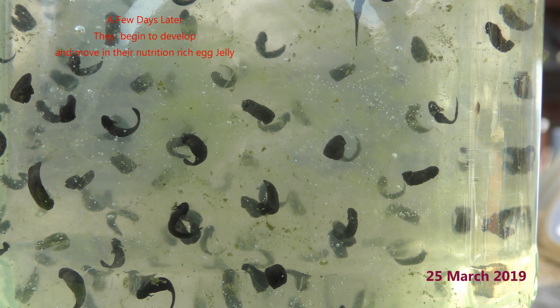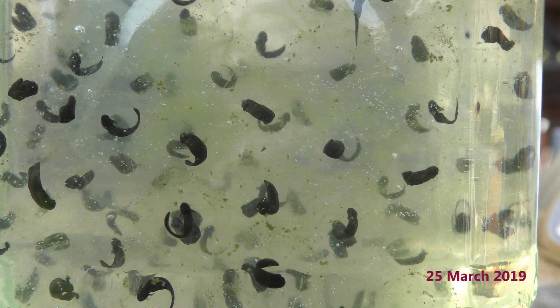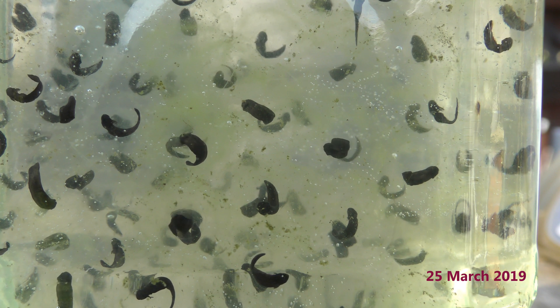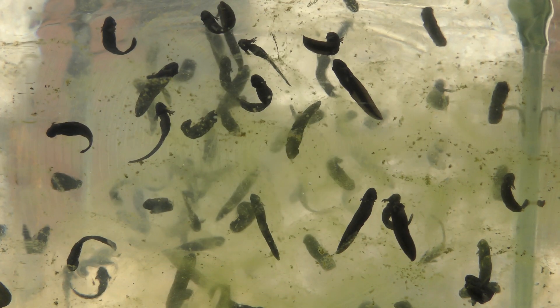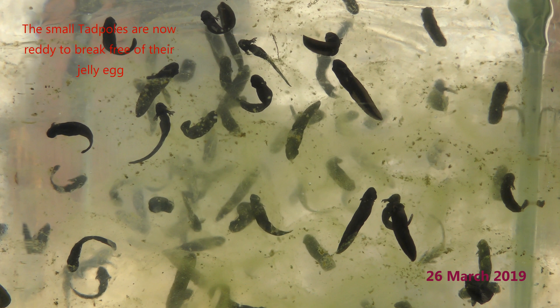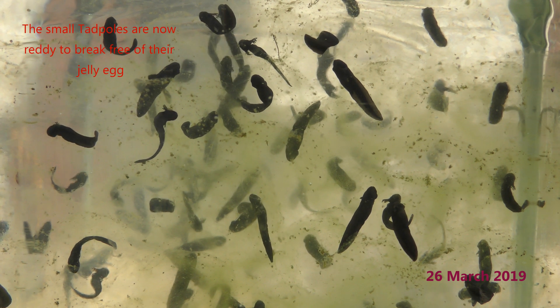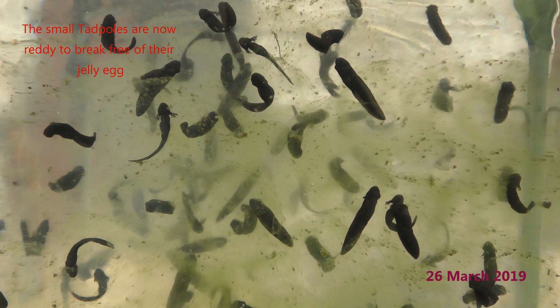A few days later, the young maturing tadpoles begin to wriggle about in their capsule of nutritious egg jelly. The little tadpoles have been developing quite quickly now and are ready to wriggle free of their capsule of egg jelly.